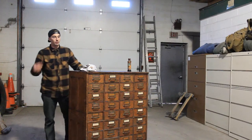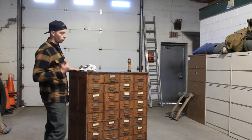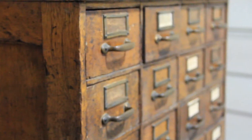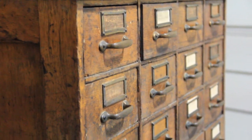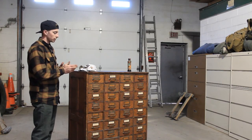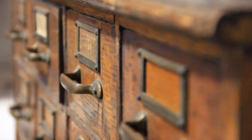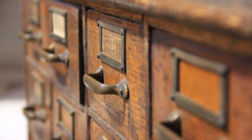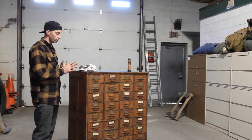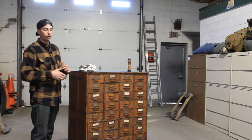I couldn't be any happier — I don't have to fully restore this thing. It's got a great patina, and with a little elbow grease and some Old English it's looking great. It's very unique and it's going to make a great accent piece for an office or a living room. It's going to make somebody very happy. It's just that real unique rustic look that we like to go for here.